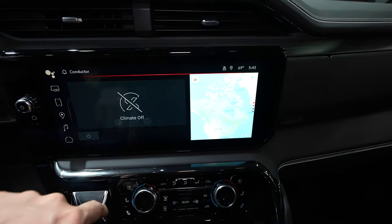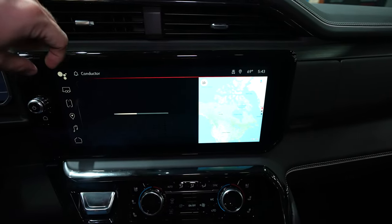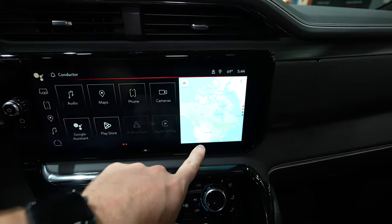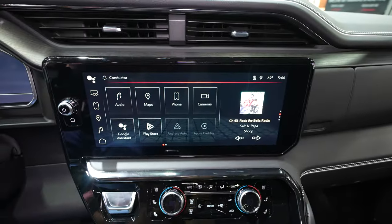Or I can do navigation over in this one. I can go back, put navigation here, and then sideload something over here as well. It is very, very cool.